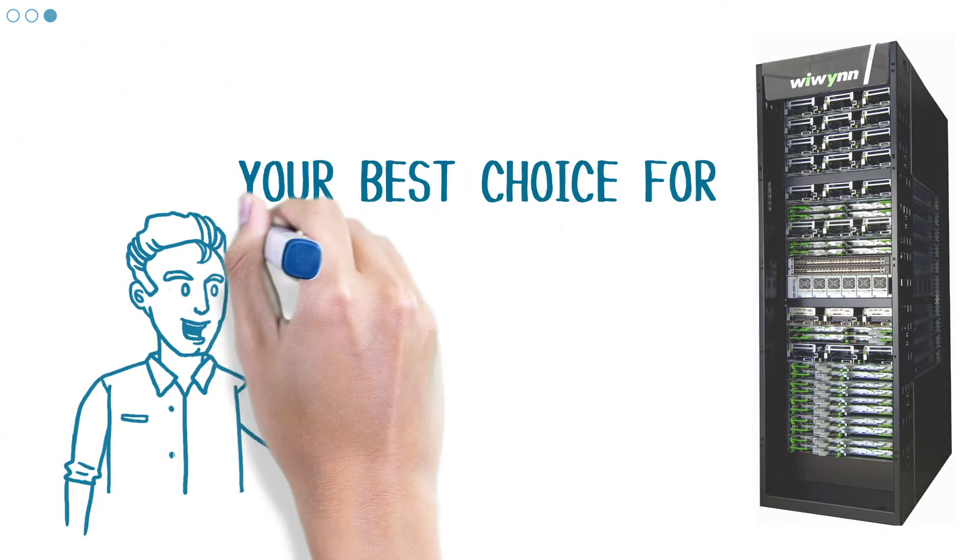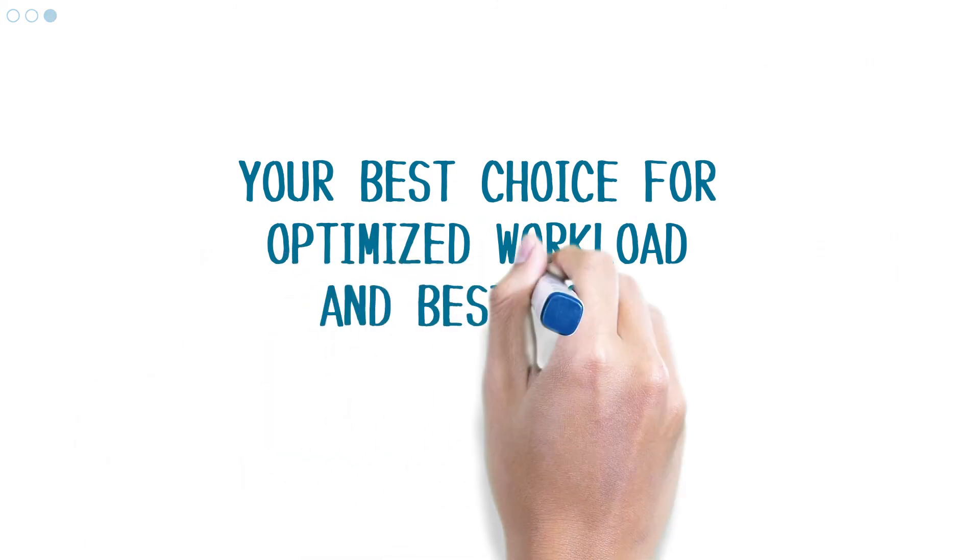Your best choice for optimized workload and best TCO. WeWIN.